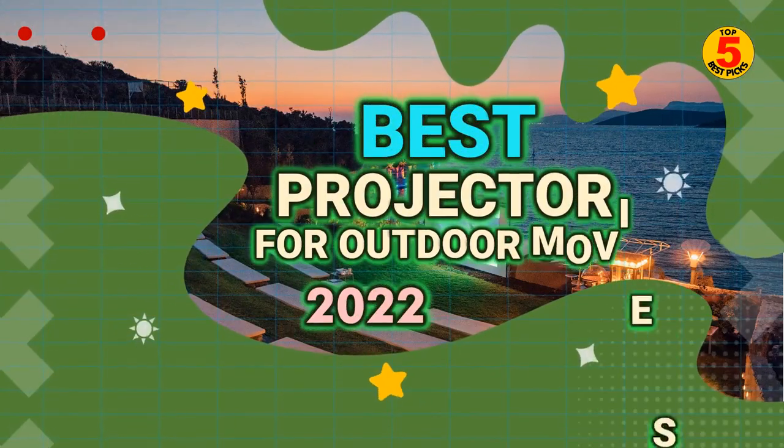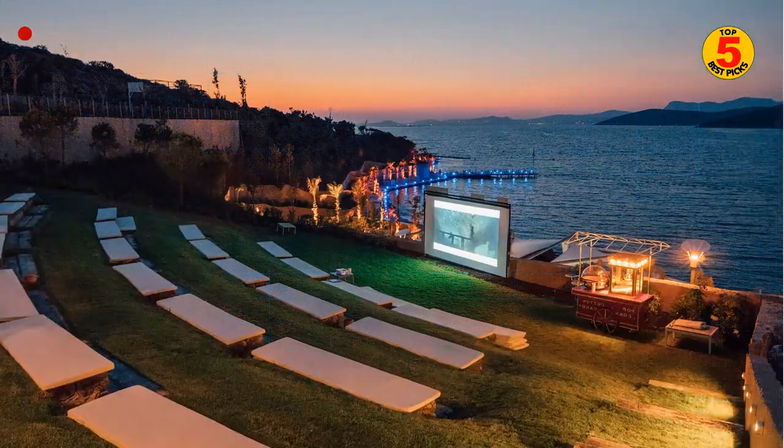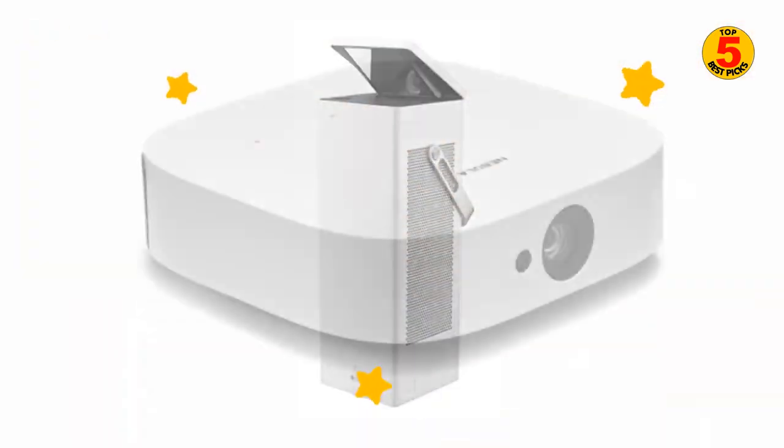In this video, we'll cover the best projector for outdoor movies to buy in 2022. We included the pros and cons of each product, so you can decide before buying the best one.